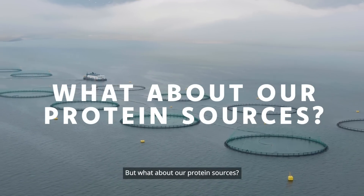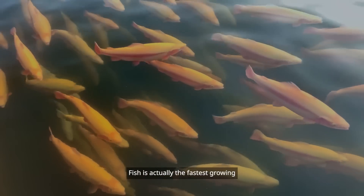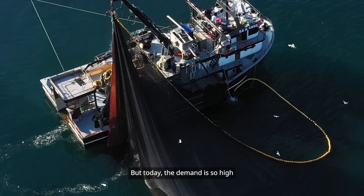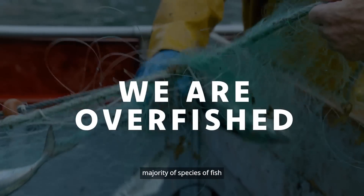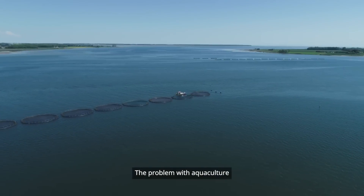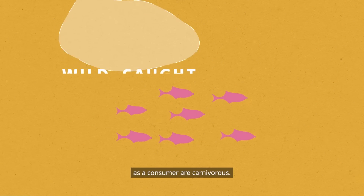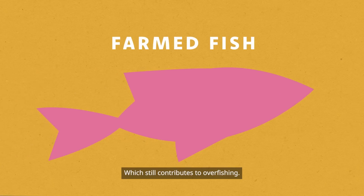But what about our protein sources? Fish is actually the fastest growing form of animal protein. That creates a problem because traditionally we have been getting our fish through fisheries, but today the demand is so high that we are overfished for the vast majority of species of fish that you want to eat. So aquaculture comes as a solution. The problem with aquaculture is that it's not completely unlinked from fisheries, as key species that you would eat as a consumer are carnivores — you feed them with a fish meal, which still contributes to overfishing.